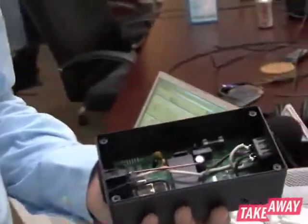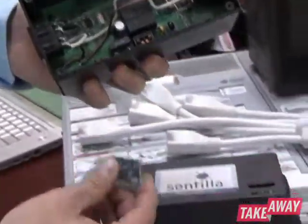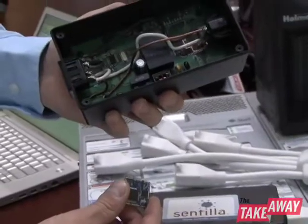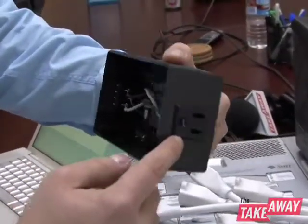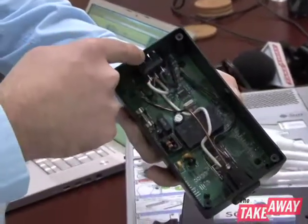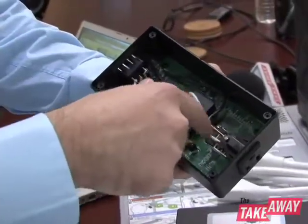So inside of here is actually a small computer. You can see it's about the size of a quarter, and it runs Scintilla's software to be able to analyze the energy that's being used on the plug. You can see the plug here where you plug in your appliance, and the power actually passes through to the other plug, which then goes into your wall and you plug your appliance into this.